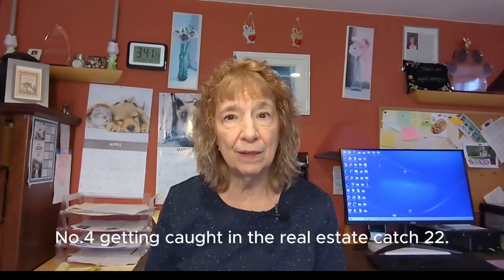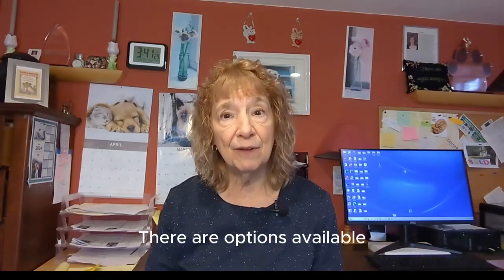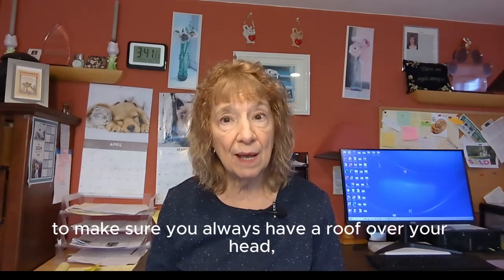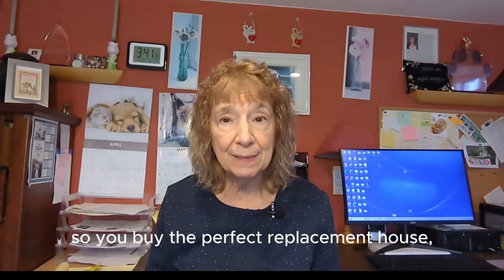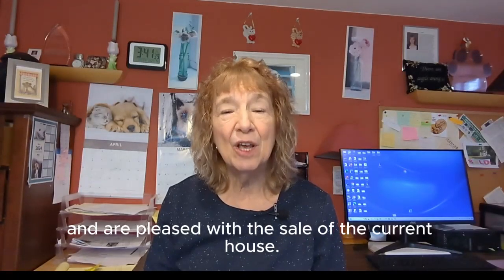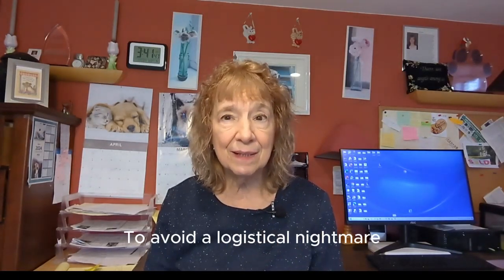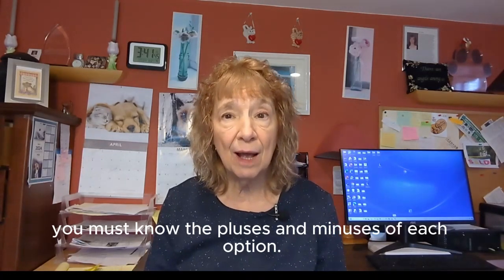Number four: getting caught in the real estate catch-22. Should you sell first or buy first? There are options available to make sure you always have a roof over your head so you buy the perfect replacement house and are pleased with the sale of the current house. To avoid a logistical nightmare, you must know the pluses and minuses of each option.